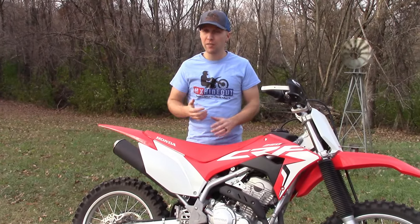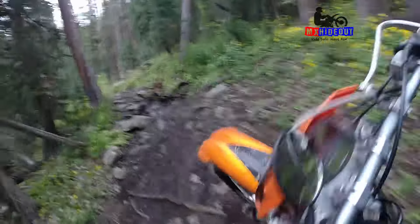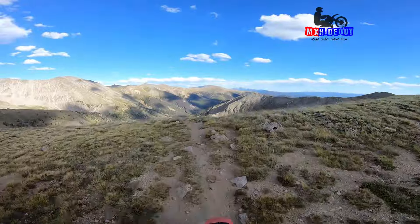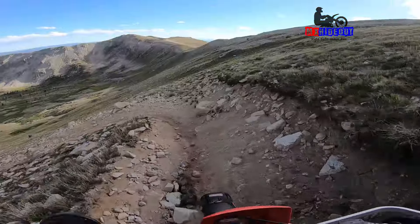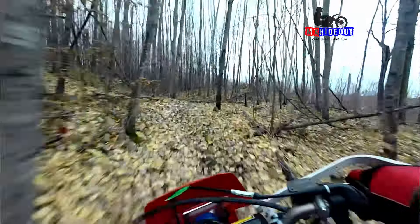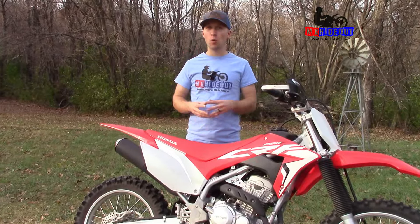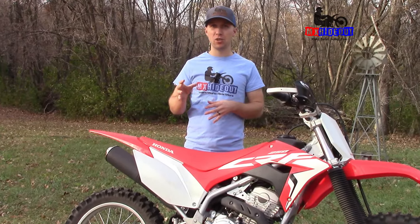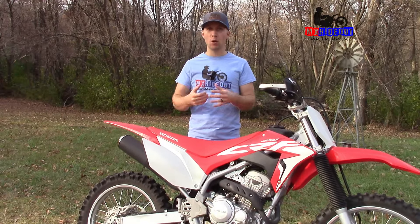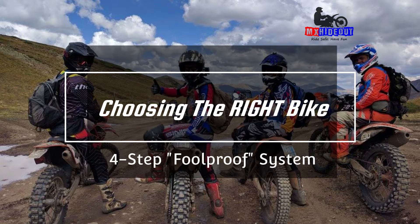If you choose the wrong bike for the job, you're going to regret your purchase. After helping people online for 10 plus years choose the right bike, I've learned that there are four key ingredients to choose the right bike for your specific needs. You need to get all four of them because everyone is slightly different in their needs. So here's my four-step foolproof system for choosing the right bike.